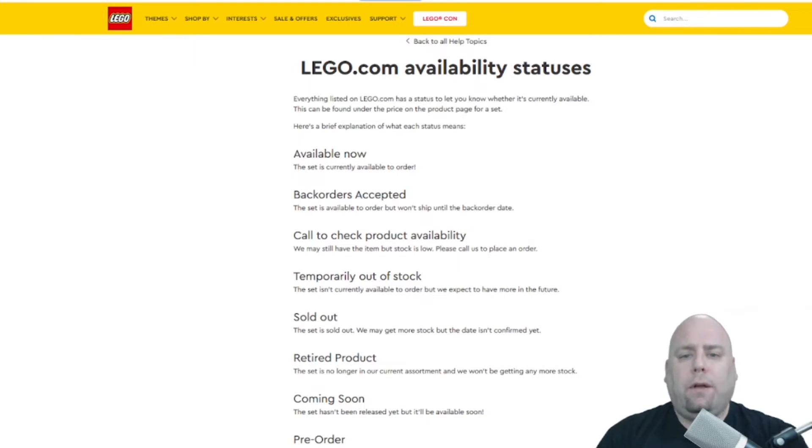Now, every set is different, so that's not always the case. LEGO does have different sets that have been available for way longer than that — some five to six years. Figuring out which one is going to retire versus which one has already retired, there's some speculation involved.